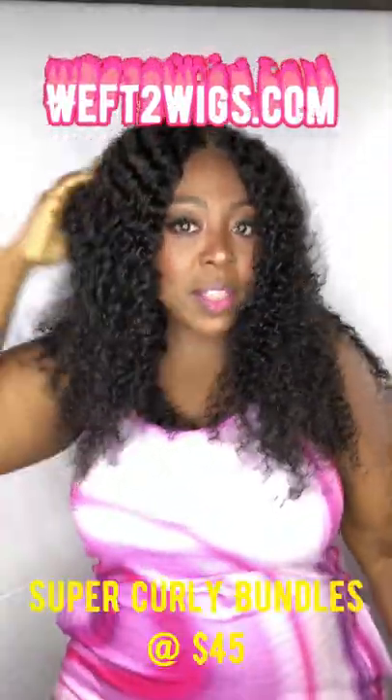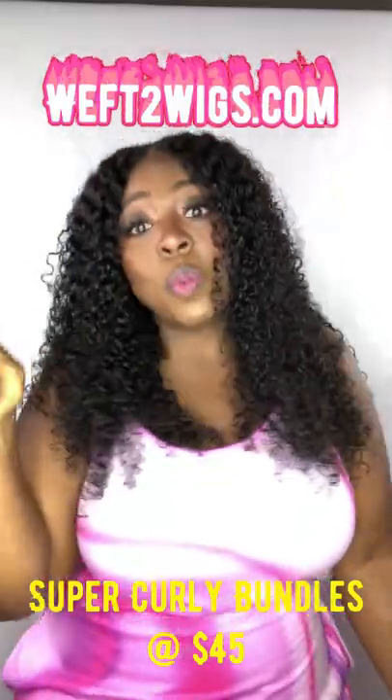This is a super curly, guys. When you buy it, I'll let you know what products we put in there — the information will be in your bag.